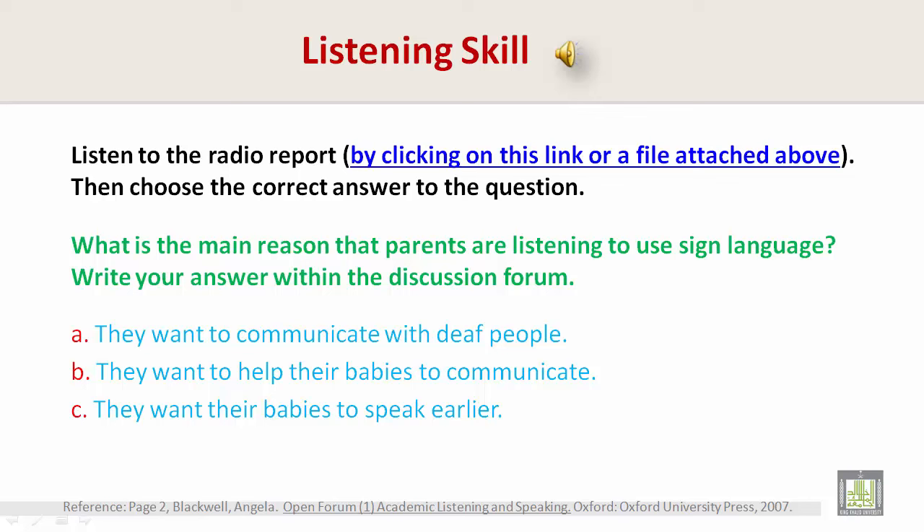Where did the signs come from? Did you make them up? Oh no, most of the signs are taken from ASL — American Sign Language. How old are the babies? The youngest is 4 months and the oldest is about 18 months. That's incredible. Now, what are the advantages of doing this? Well, mainly it's much easier for the parents, and actually for the babies too.